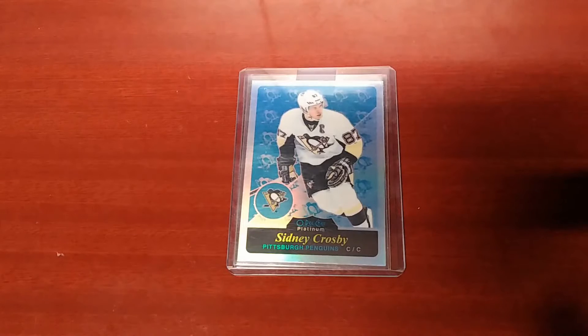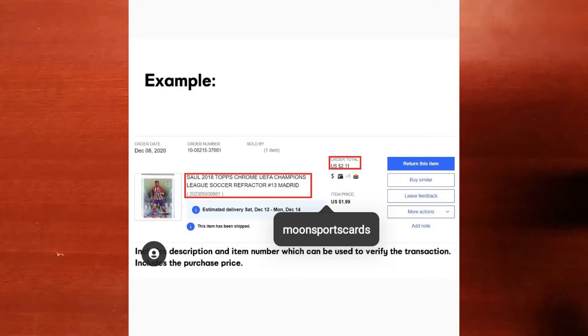Welcome to episode 50 of Sports Card Steals of the Week, the weekly series where I'll showcase great deals on sports cards from the previous week. If you'd like to be featured in a future episode, there are details on how to do so in the description below.